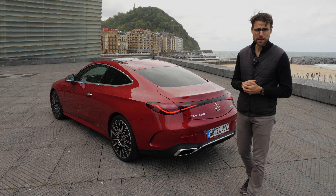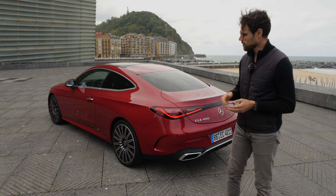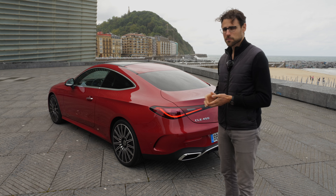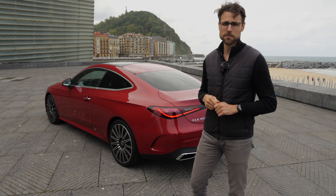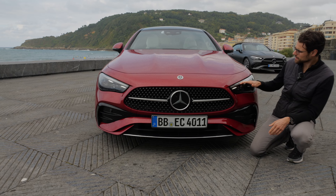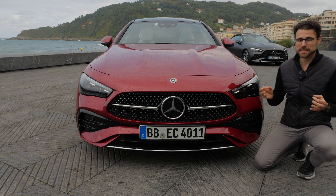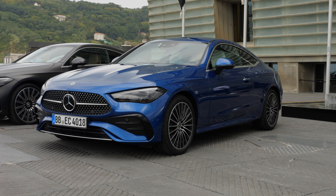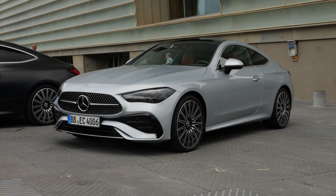The wheels are 20-inch, the biggest option available, also with an aerodynamic function. Overall length is 4.85 meters — that's 191 inches. You can see a really strong hip area and a beautiful central line. The rear section has a blacked-out part in the middle, which I think is a little bit hit and miss, but I like the light signature running all the way through the side.